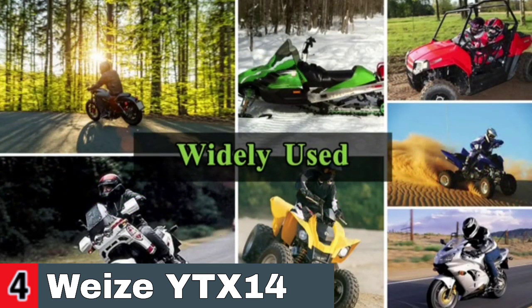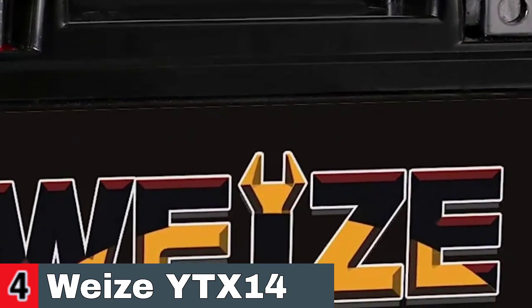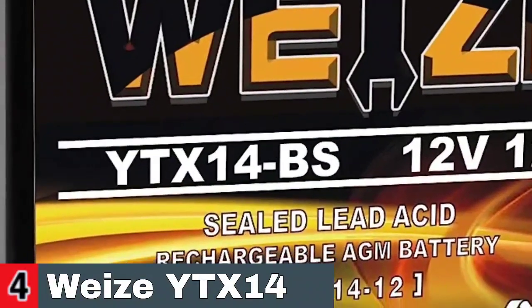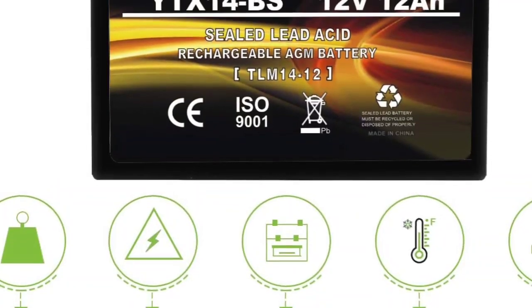Size, cold cranking amps, terminal position, and battery type are all important factors in selecting the proper unit. Please compare the dimensions of your old battery to those of this battery. If the dimensions are the same, the positive and negative poles are similar, and the CCA is not significantly different, it will suit your car. It is advised that the battery be replaced every two years to avoid the motorcycle from failing to start.